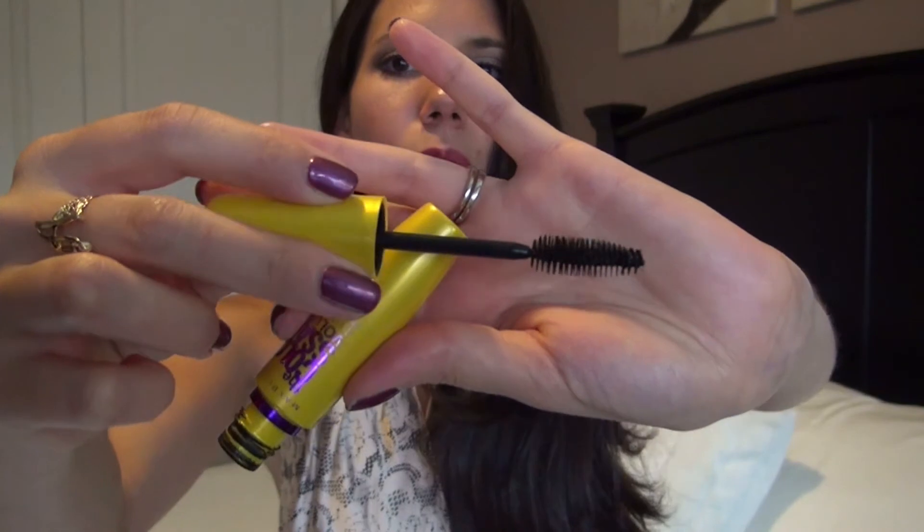It doesn't clump — the type of brush it has is really great for separating your lashes. It's not going to give you any sort of clumps or unnecessary wetness and extra stuff that you don't need. I think this one is definitely top of the line in drugstore mascara for sure.